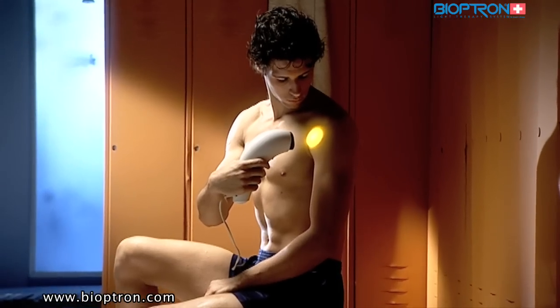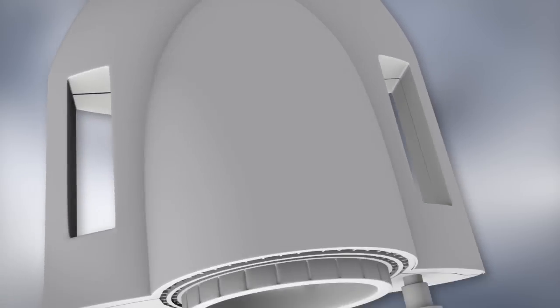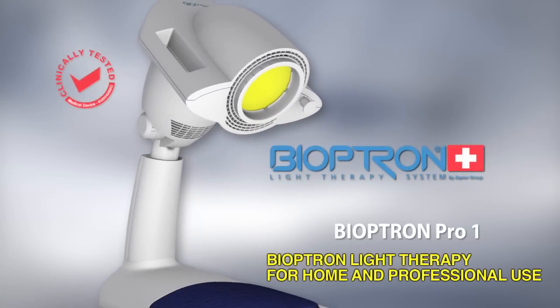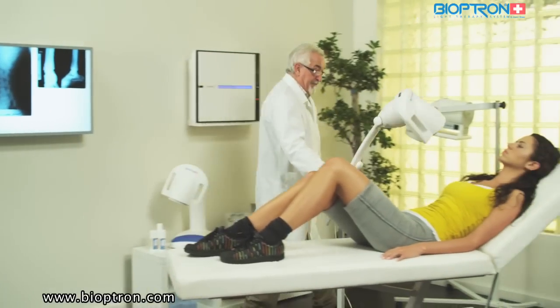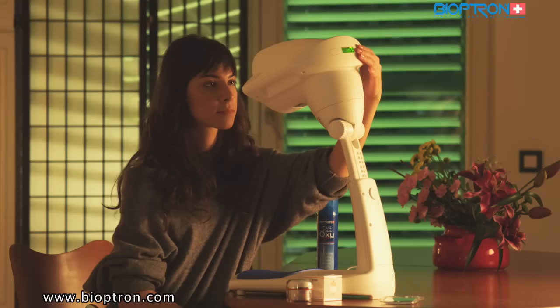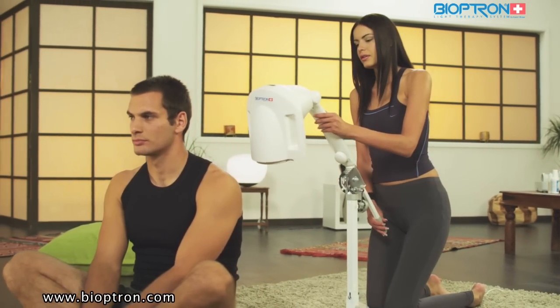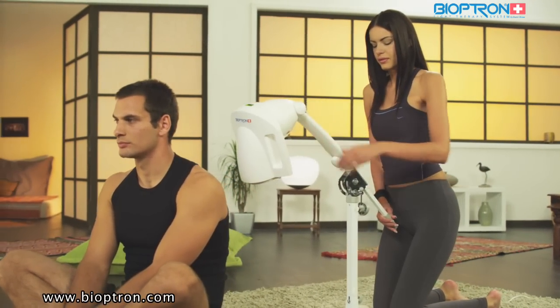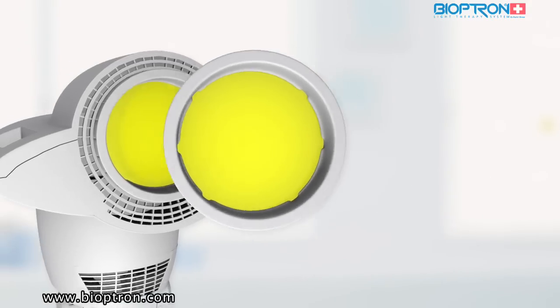Bioptron Pro 1 is suitable not only for use at home but for professional needs as well, such as in medical institutions. The device has an option of table and floor stands, enabling adjustments and directing of the light beam as the user needs. The filter's diameter is 11 centimeters, suitable for a majority of medical and cosmetic treatments.